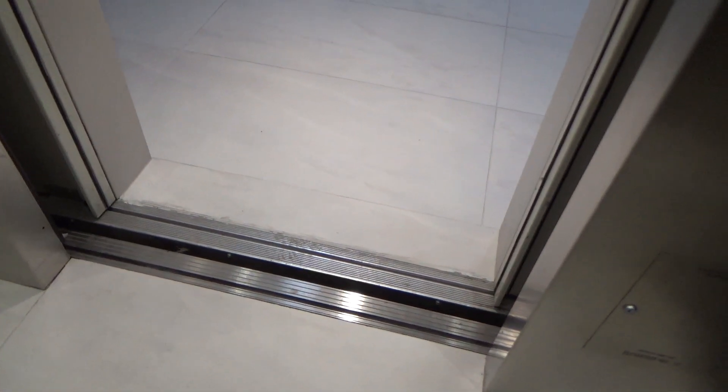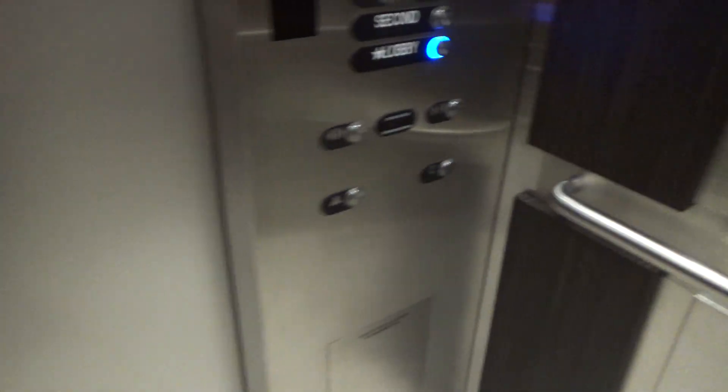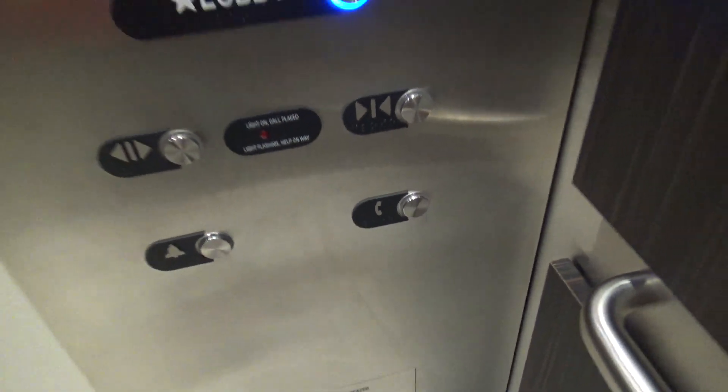There are 15 floors. At least level before — the doors open before they're even at leveling speed, which is pretty cool. There's a firefighter's telephone. There's an ADA compliant button phone.